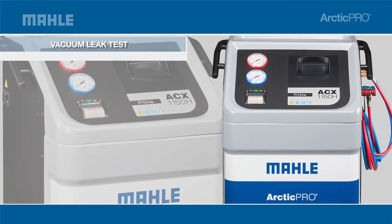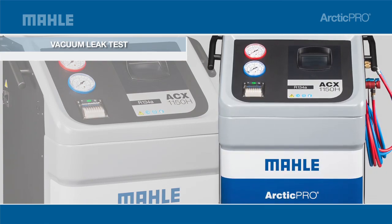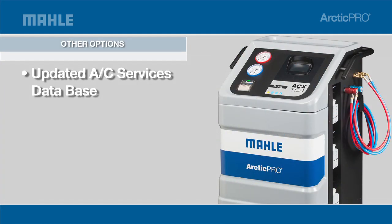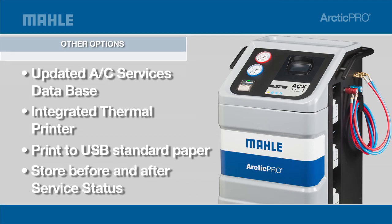The ACX 1150 has all the features you need to provide quality AC service faster than ever before. Optional features include the most up-to-date AC servicing database and an onboard integrated thermal printer, which allows you to print to USB for standard paper and lets the user store before-and-after service information by vehicle — and print that information for the customer to show the value of the service you provide them.